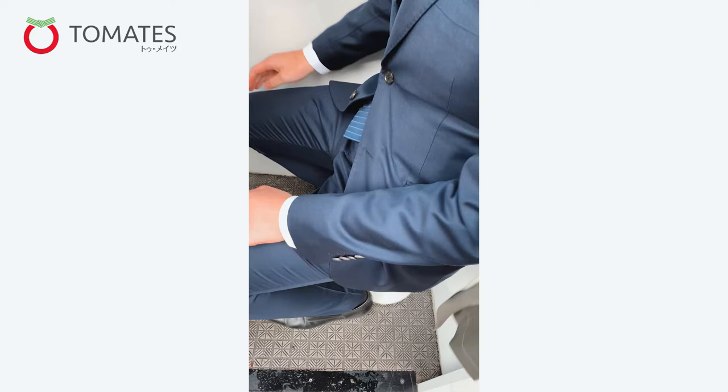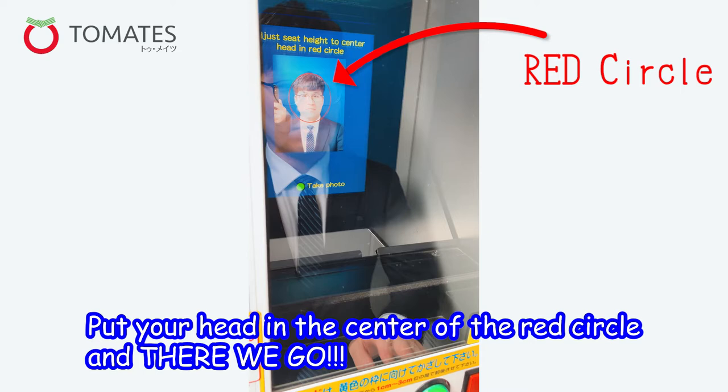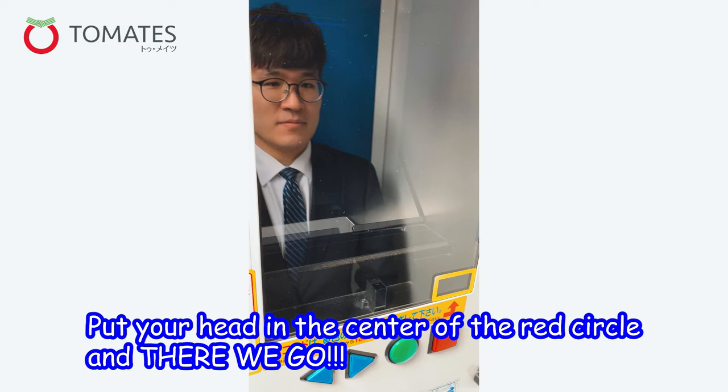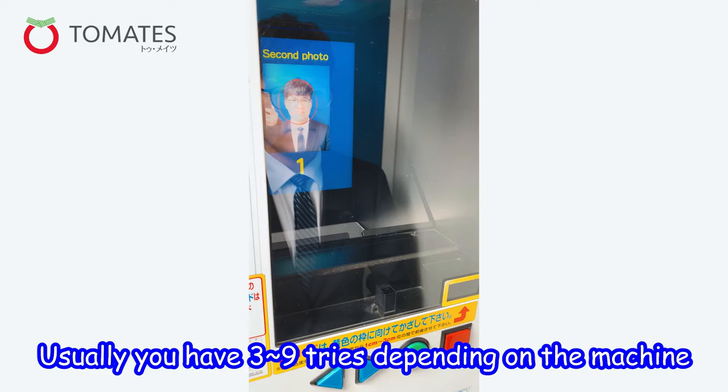Place your face in that red circle and there you go — you got your first photo. Mr. Cho looking beautiful as usual, perfect.